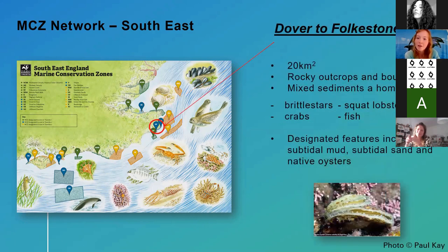Another marine conservation zone is the Dover to Folkestone MCZ, which is quite a bit smaller. It's protected for a few different reasons: it's got rocky outcrops and boulders as well as various mixed sediments. Some of the cool species found here include brittle stars, squat lobsters, crabs, and fish. It's also a popular dive site.